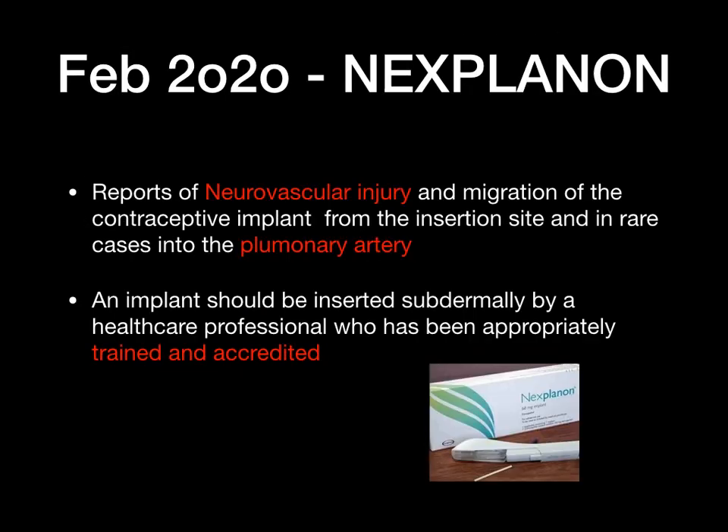The next one is Nexplanon. Nexplanon is a contraceptive implant and recently there have been reports of neurovascular injury as well as migration of the implant from the insertion site — normally in the arm. In some cases the implant has migrated to the pulmonary artery, which is quite dangerous. Patients need to be advised about the potential for migration and how to locate the implant site. Most importantly, Nexplanon implants should only be inserted by appropriately trained and accredited healthcare professionals.